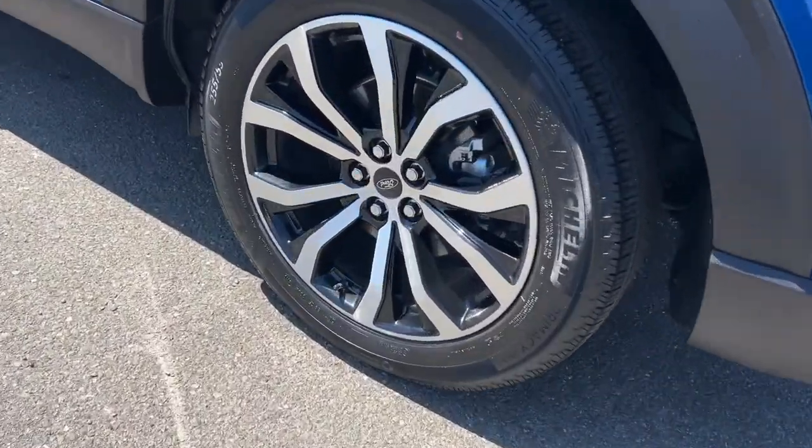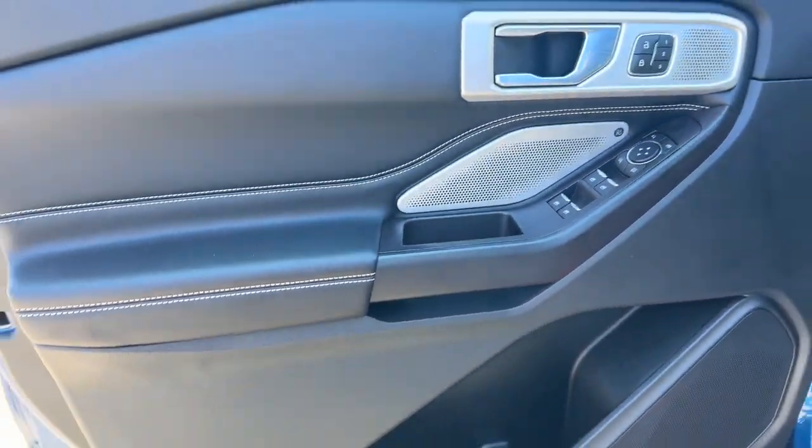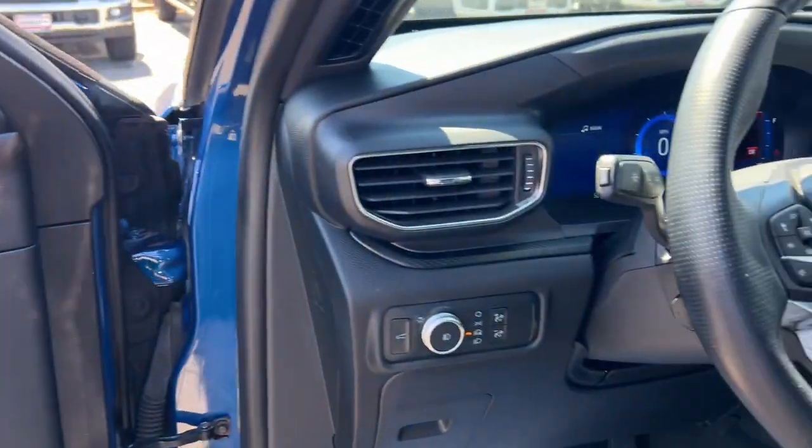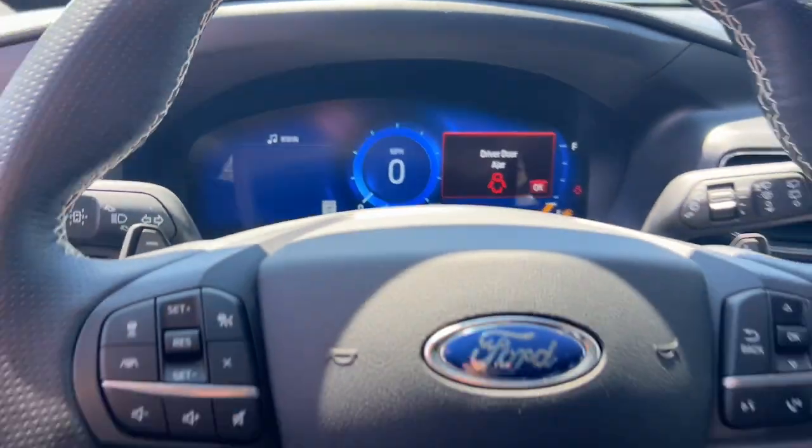Heated steering wheel, Apple CarPlay and/or Android Auto, touchscreen infotainment system, keyless entry, moonroof, navigation system, fog lamps, backup camera, cooled front seat, power passenger seat.